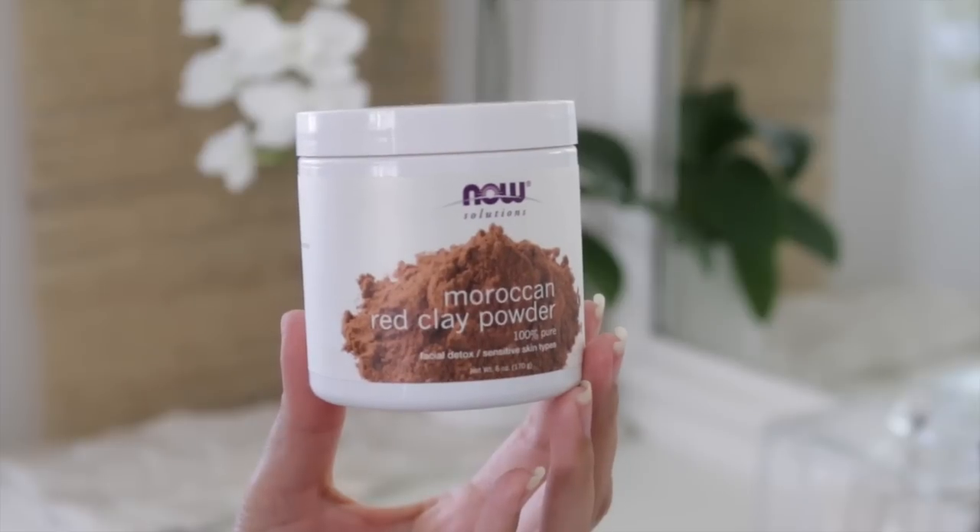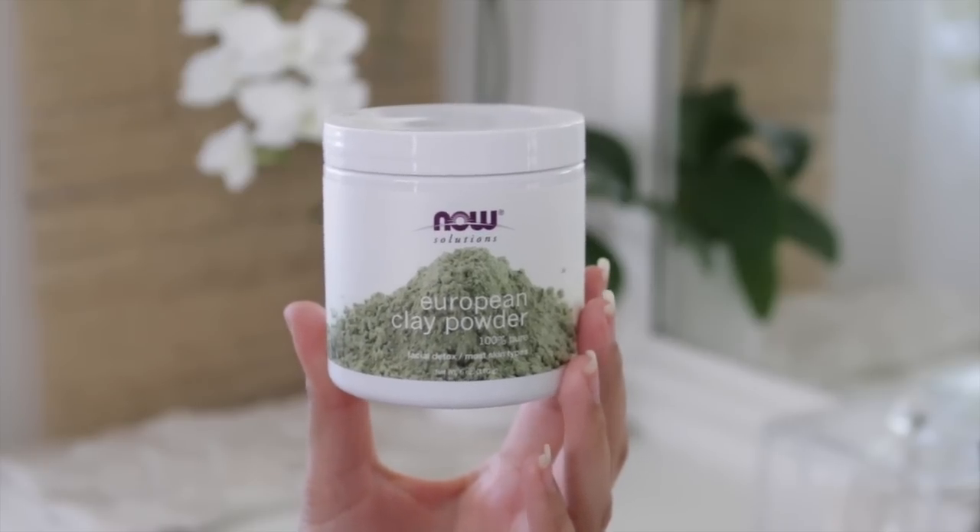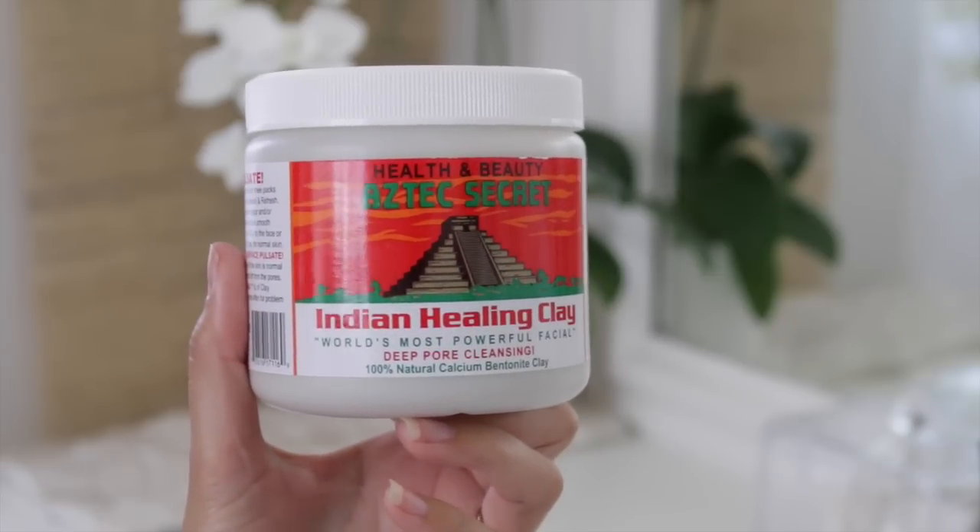The next one is clay. I love doing clay masks and they made a huge difference in my oily skin. I started doing a clay mask about once a month. This is the Moroccan red clay powder — these are both by Now brand. There's also a European green clay powder, but my favorite is the red Moroccan clay. It's good for sensitive skin. The bentonite or Aztec secret clay is a bit more crackly when it dries, so it may not be as good for sensitive skin, whereas the Moroccan red clay works well for any skin type.